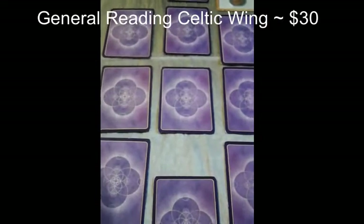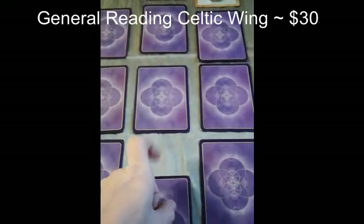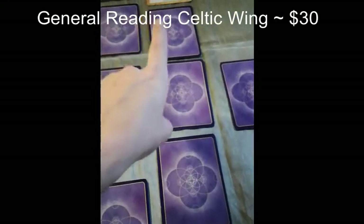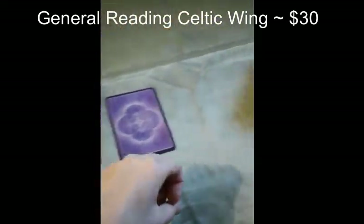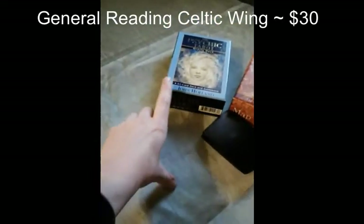This is my General Reading using the Celtic Wing Spread, and I will also look at the bottom of the deck to give a message from the universe. That entails: present position, foundation, recent past, the outcome you desire and are likely to get, crossroads position which is your near future, what you're resisting, internal and external environments, an outcome, a summary outcome, and final outcome. I will also be pulling clarification cards using my own deck.